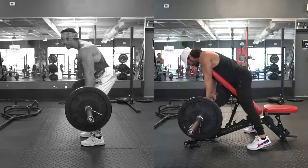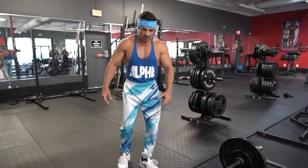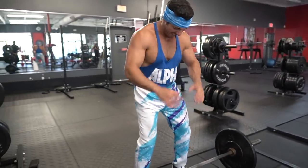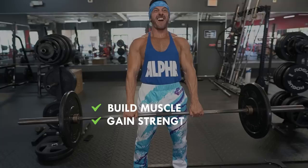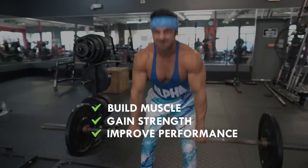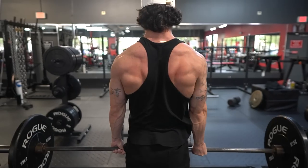So there you have it — the only six barbell exercises you need to build muscle, gain strength, and improve overall performance. Did you find this video helpful? If so, click the like button below, as it'll truly help out the channel.